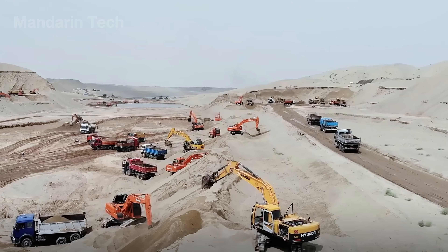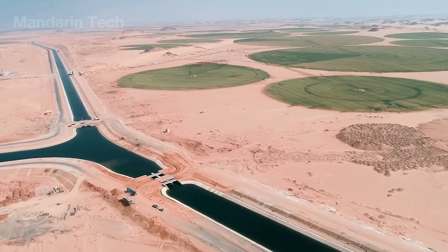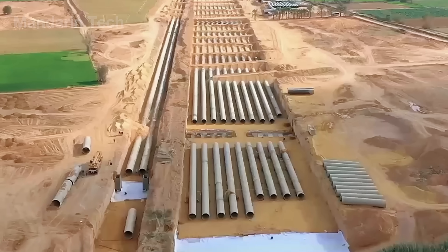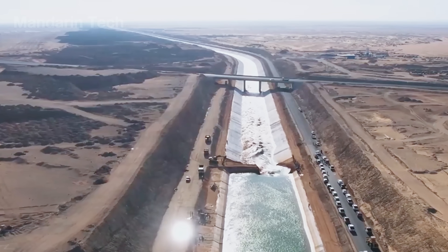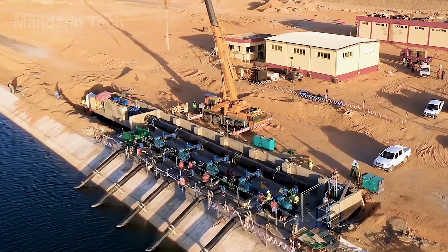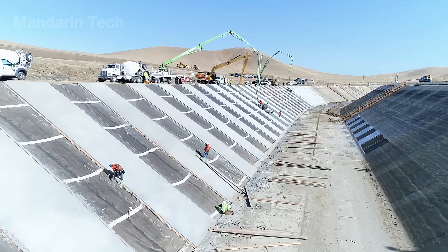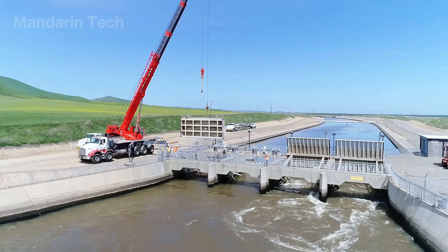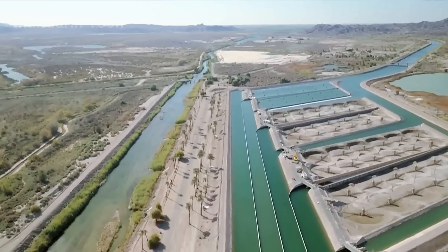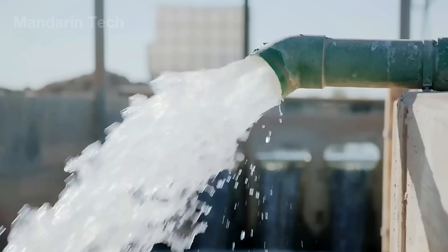Amid the scorching plains of South Asia, where drought has shaped life for hundreds of years, Pakistan set out to challenge one of its harshest natural limits. Engineers began carving a massive irrigation canal, a man-made canal designed to divert the Indus River deep into some of the country's driest regions. But moving a river across the desert means battling unstable soil, extreme heat, and the unforgiving physics of water itself. So how do you engineer water to flow where nature never intended? Join Mandarin Tech as we go inside one of Pakistan's most critical water megaprojects.